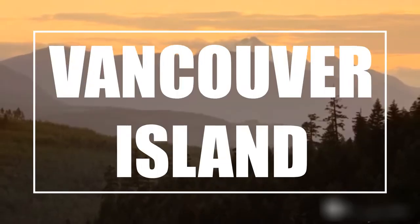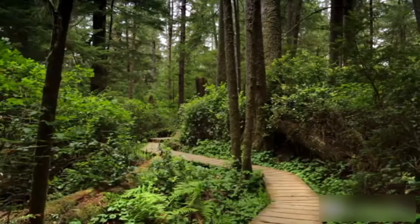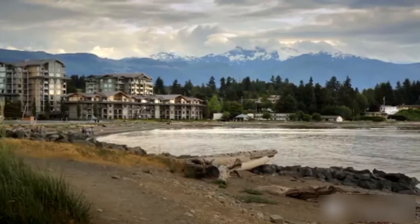Old-growth forests, beautiful rugged shorelines, and beaches offer an endless repertoire of things to do, from hiking and camping to surfing and whale-watching. Welcome to Watchzilla. Today we are going to explore the largest island on the Pacific coast of North America, Vancouver Island.